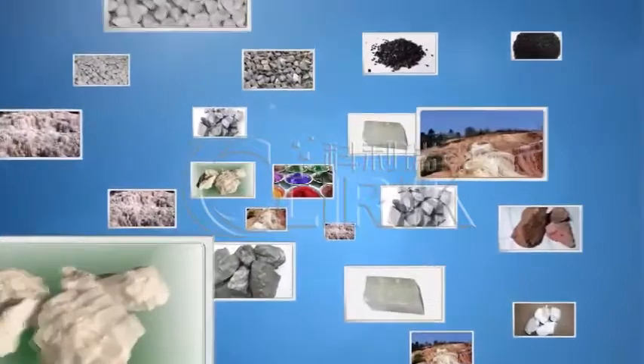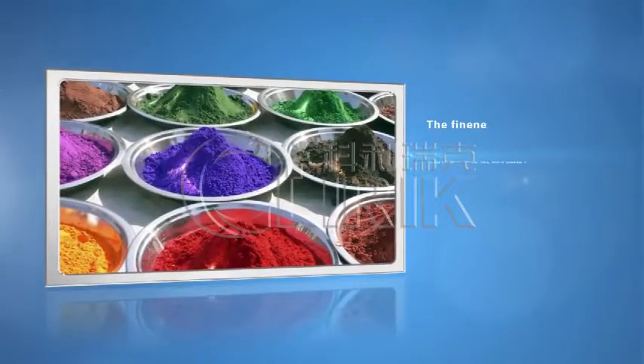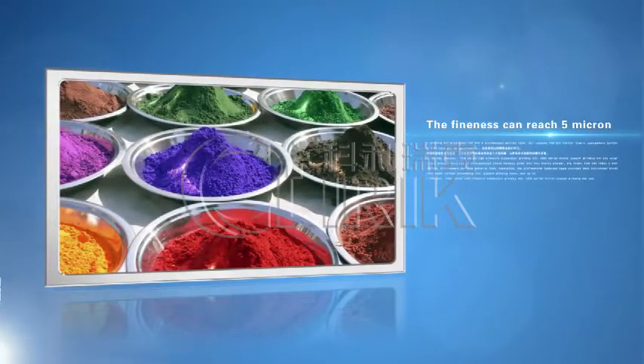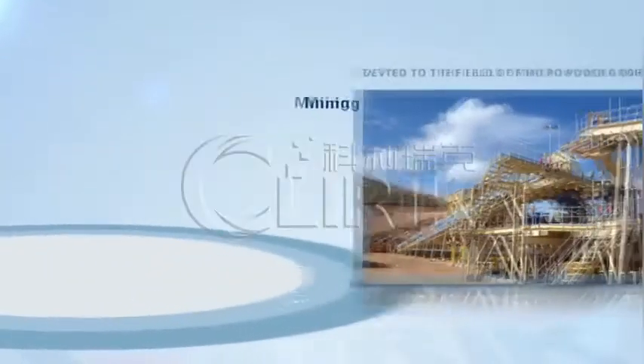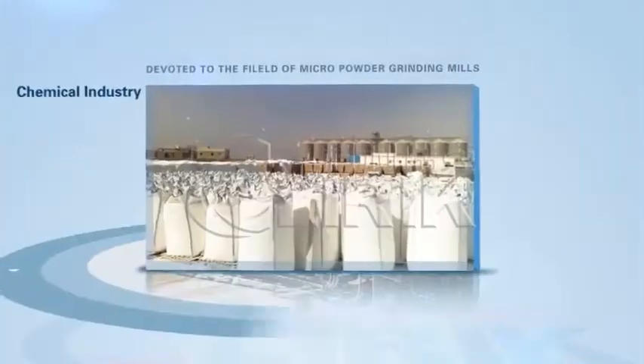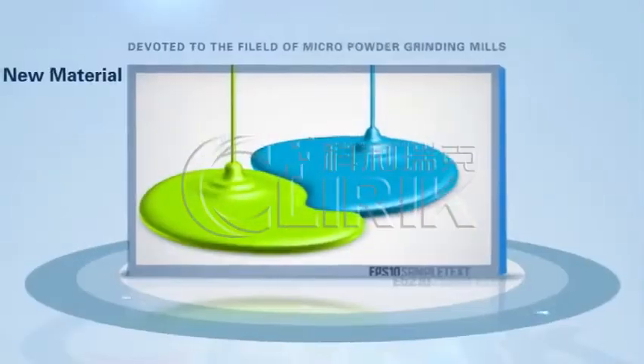Especially for the HTM grinding mill, it can process hundreds of mineral stones with hardness under six into micron powder. The finest fineness can reach 5 micron at D97, which are used in mining, construction, chemical, environment and new material fields.